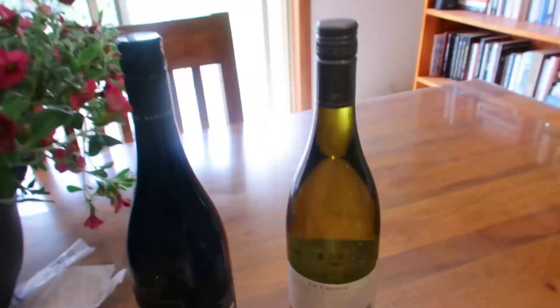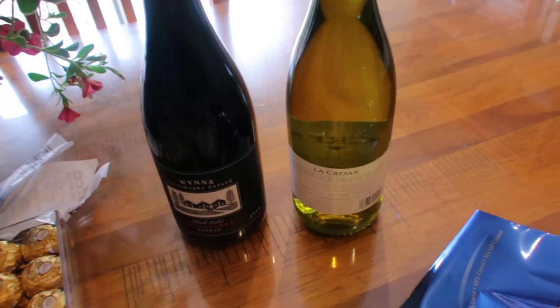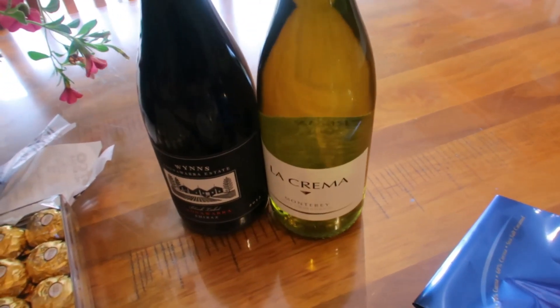And we've got two bottles of wine which are going to be gifts for a couple of people tonight as well.